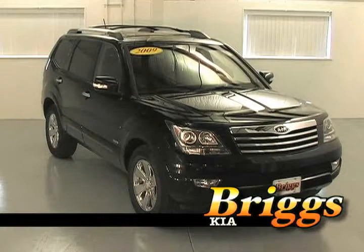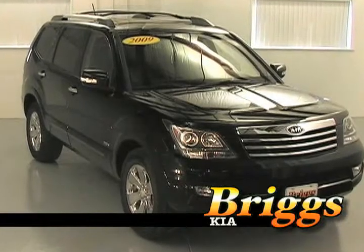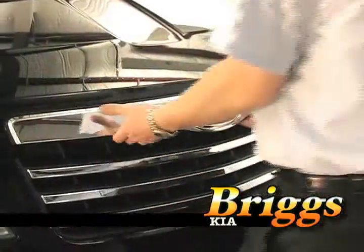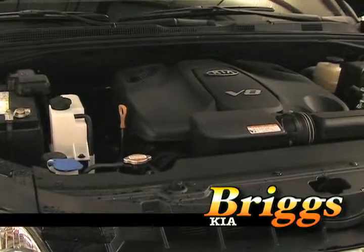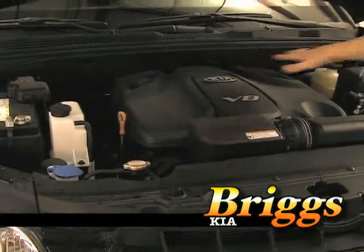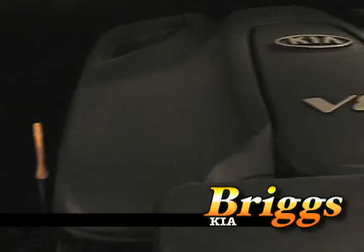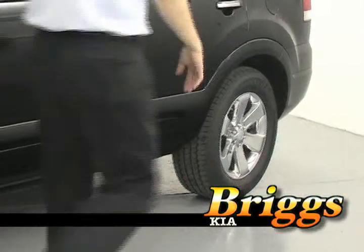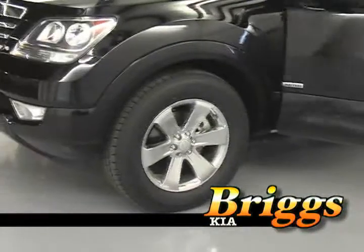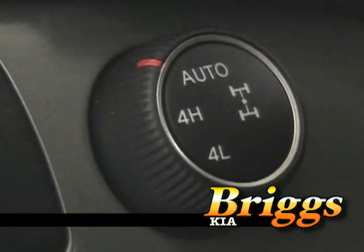The 2009 Kia Borrego gives you two engine choices. You can either get the 3.8 liter six-cylinder engine with 276 horsepower, or you can get Kia's first ever V8 engine — a 4.6 liter V8 with 337 horsepower and up to 7,500 pounds of towing capacity. The Borrego is primarily a rear-wheel drive SUV, but there is also an on-demand four-wheel drive option.